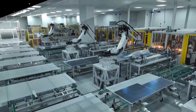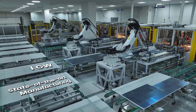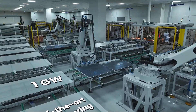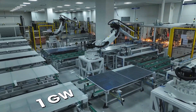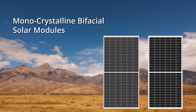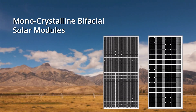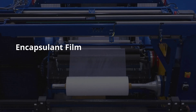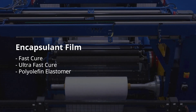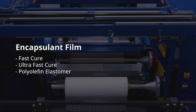At PIXEN, we have a state-of-the-art manufacturing facility with a 1 gigawatt capacity equipped with the latest European technology. We manufacture the best-in-class advanced monocrystalline bifacial solar modules and encapsulant film, which include three variants: PIXEN fast-cure, ultra-fast-cure, and polyolefin elastomer.